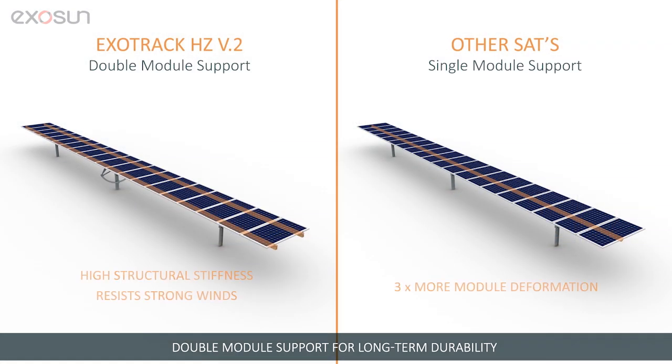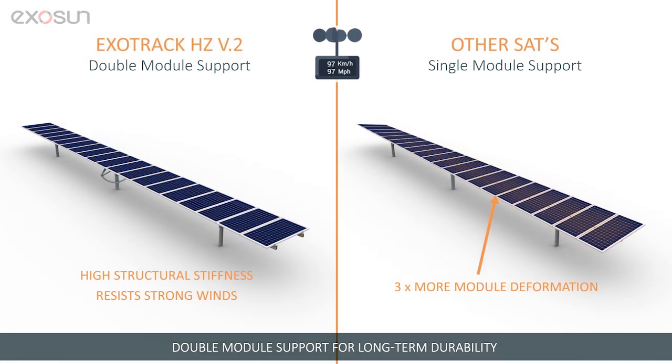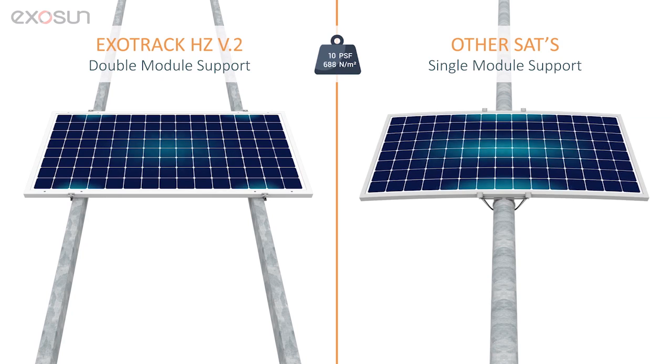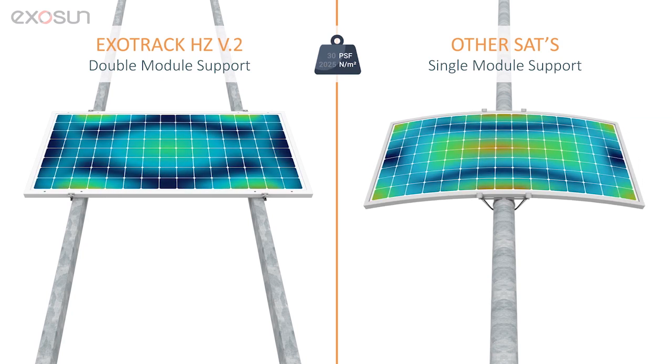Thanks to the double module support, the tracker offers higher structural stiffness for three times more resistance to module deformation than other single-axis trackers. The risk of production losses due to micro-cracks is eliminated.